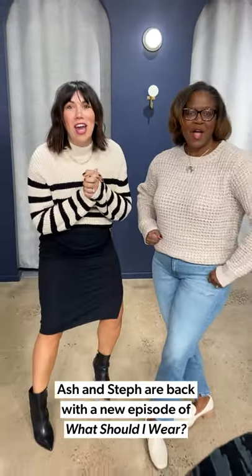Hi! Good morning! We're back. We're excited. I'm Ash. I'm Stephanie. And we're back for another Styling with Steph.